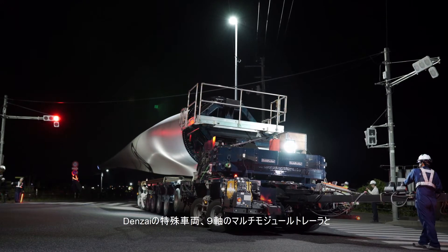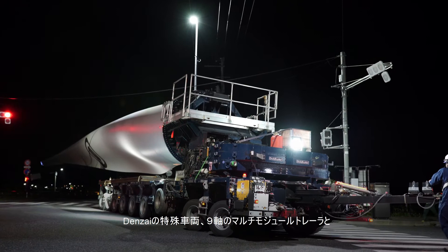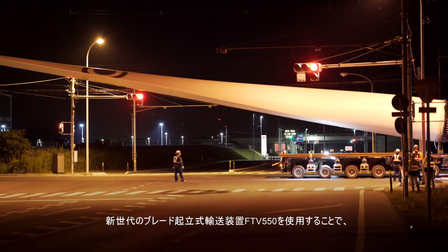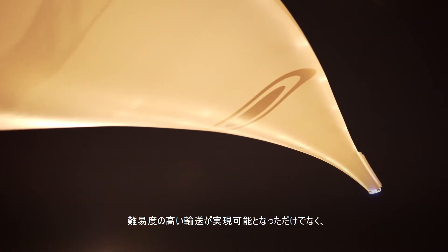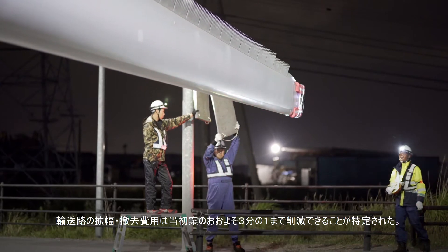After comprehensive data had been retrieved from the ground and processed, it became clear to Denzai engineers that by using a combination of a 9-axle multi-module trailer and the new generation stand-type blade transportation device, FTV-550, the complicated transportation feat could not only be realized, but the substantial cost of road-clearing and widening would be cut down by one-third.